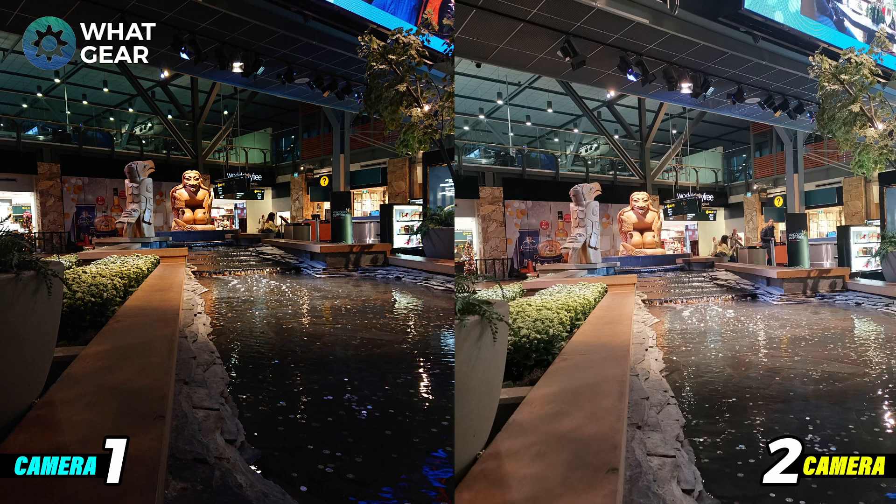The last picture I took was at the airport — there was a kind of fountain with a weird statue at the end. I was sitting down having a coffee. Both cameras do a great job here again. I feel like camera one is producing better colors while camera two is adding more brightness. Again, it's in the eye of the beholder — which one do you like? Leave that in the comments below.